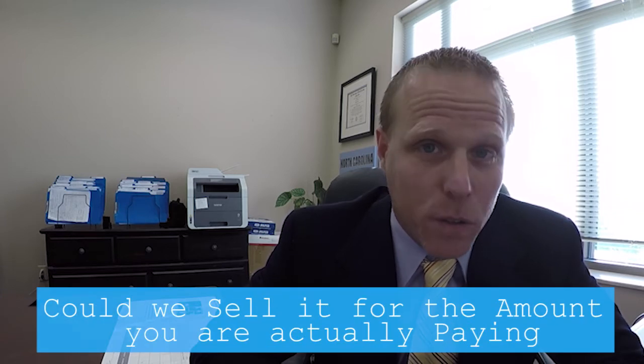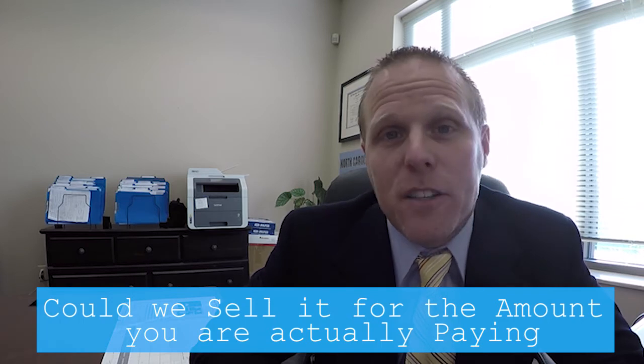For a buyer looking to purchase a home, the biggest thing you have to consider is: if you had to sell this home in 30, 60, or 90 days, what is the sellability of your property? Are we buying something with no backyard, a very small kitchen, or no garage? Are there things that are not sellable about the property? Could we sell it for the amount you're actually paying?